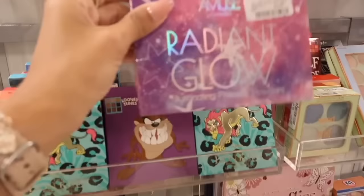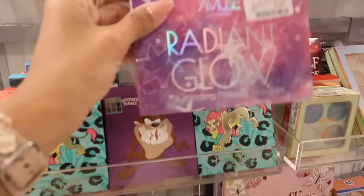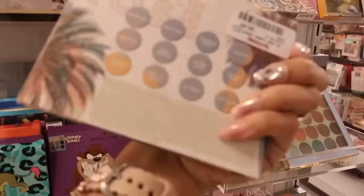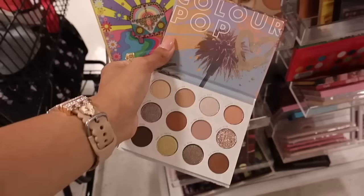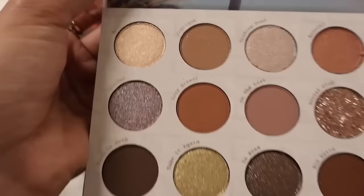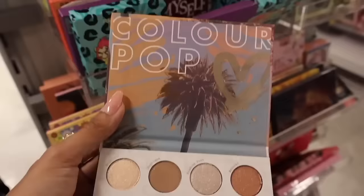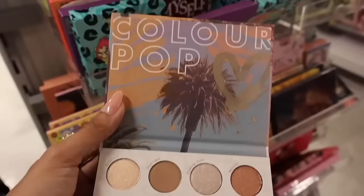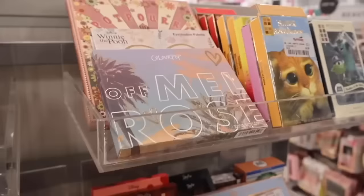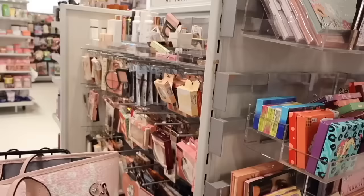Moving on to the makeup section — they have mini Revolution palettes, Amuse Cosmetics, Radiant Glow Illuminating Press Powders for only $5. All the way up here they have Colourpop. This one is only $10 — I wonder if I can open this one up for you. Colourpop is one of my favorite brands. Look at the shadows — so beautiful. They have gold glitter, rose gold with glitter, regular gold. It's a really pretty neutral palette for spring and summer. You're going to glow with this palette. Obviously I need to go ahead and get this one for myself — I need to start wearing shadows again.